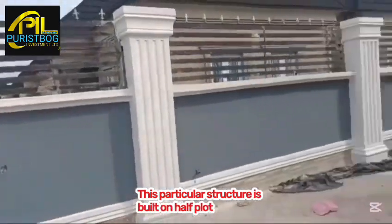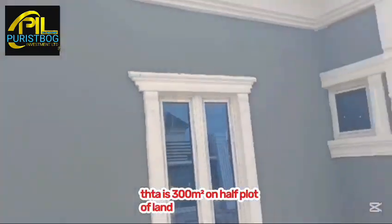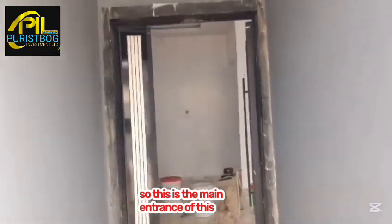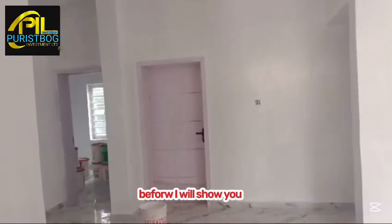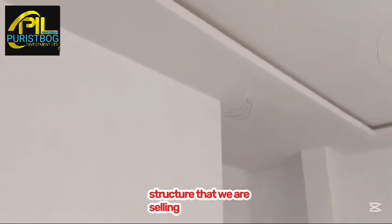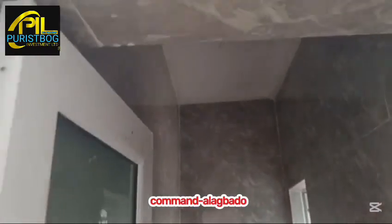This structure is built on half a plot of land — about 300 square meters. This is the main entrance to this structure, just for you to see how a completed structure will look before I show you the pre-finished structure we are selling inside Treasure Hilltop Estate, Command Alagbado.